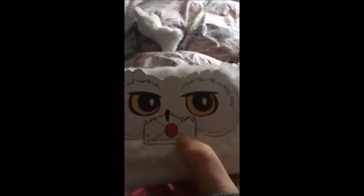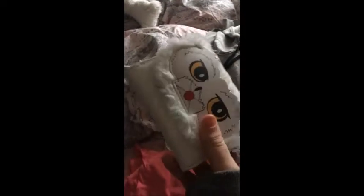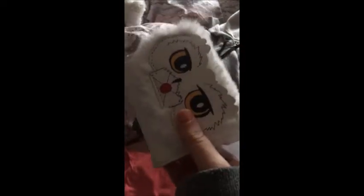They've also got this Harry Potter purse with Hedwig the owl on it. It's got a little Hogwarts letter on it as well, which is really cute. I like Harry Potter so I thought I might buy that.